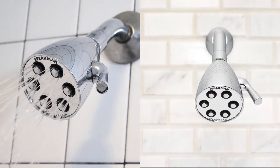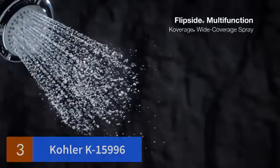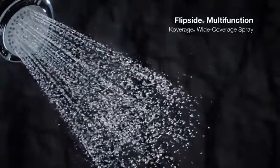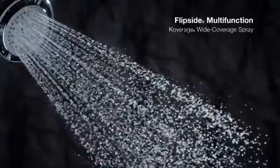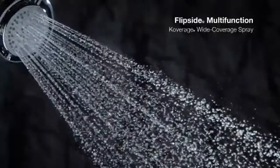The Icon shower. Number three: Kohler K-15996. By flipping the spray head on its axis, switch between four distinct spray types: coverage spray, soft spray, circular spray, or a targeted massage spray.